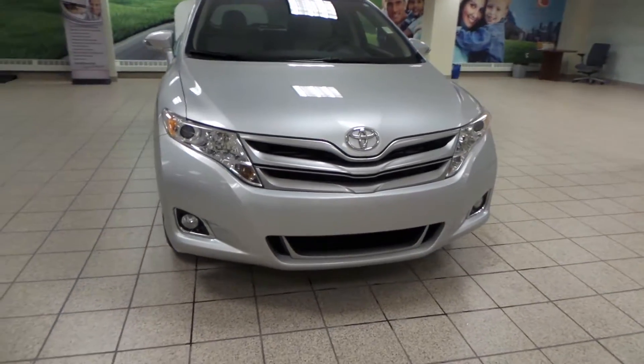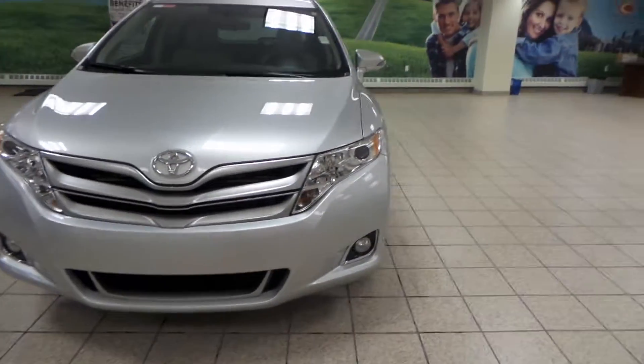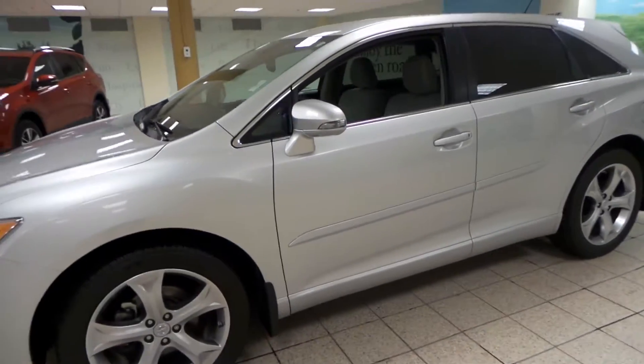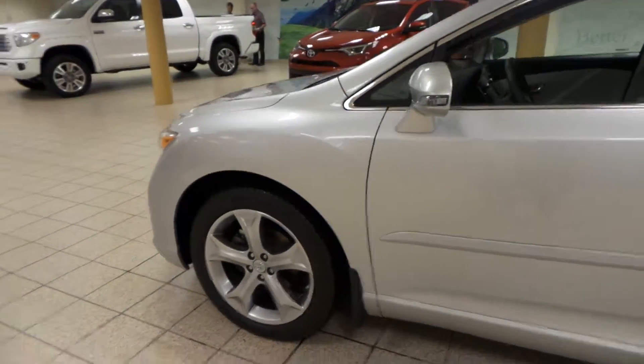It has HID projecting headlights up front as well as fog lights. Comes with a silver exterior and we have integrated turn signals as well as all-season alloy tires.